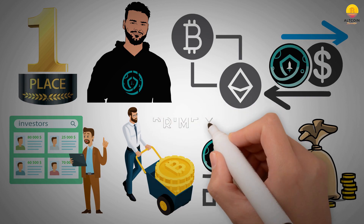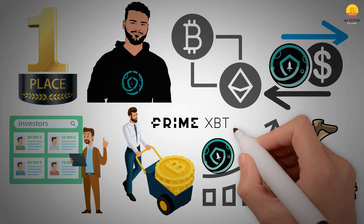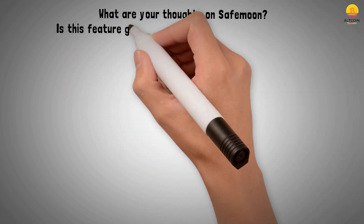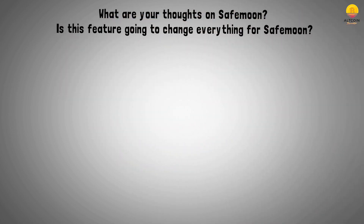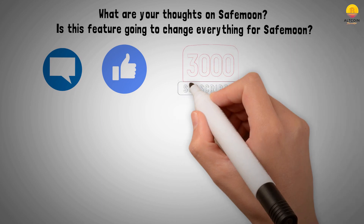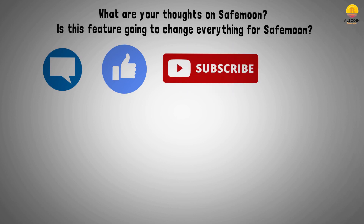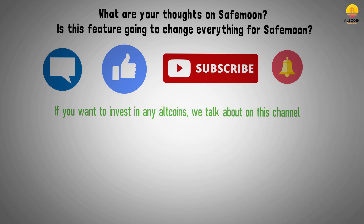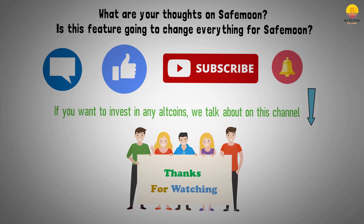Well guys, that's all we have for you today, and thank you to PrimeXBT for sponsoring today's video — check them out in the description below. What are your thoughts on SafeMoon? Is this feature going to change everything? Let us know in the comments below. If you liked this video, give it a big thumbs up. If you don't want to miss out on future videos and our 3000 subscriber giveaway, subscribe and turn on notifications so you're notified the next time we upload on the latest cryptocurrency news.